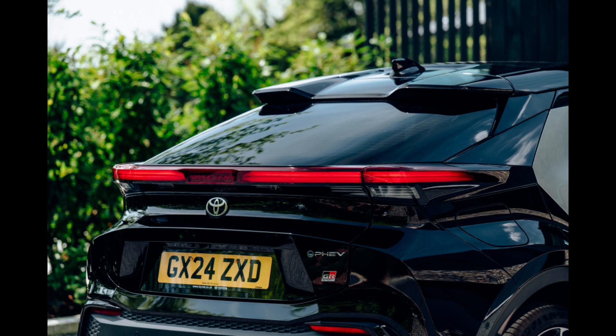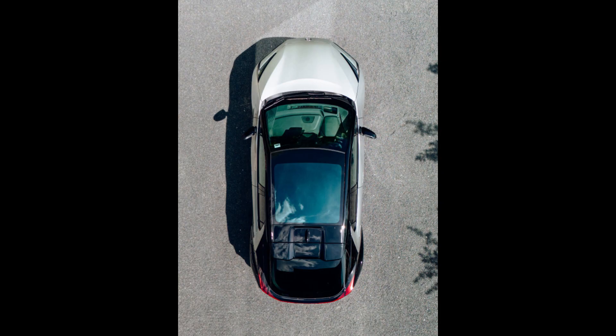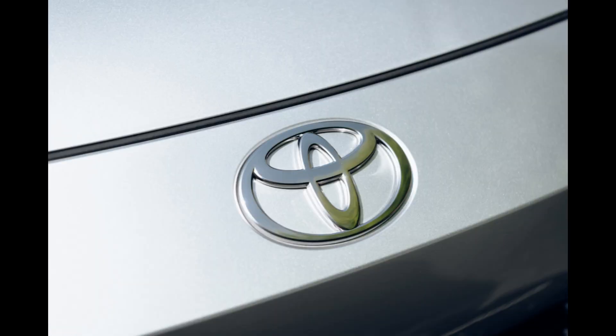When the plug-in hybrid Toyota CH-R is released in the UK later this summer, its starting price is expected to be around £40,000. For the first time, Toyota is offering a plug-in hybrid drivetrain in the CH-R, providing owners who primarily take short trips with a vehicle that has the potential to save a significant amount of fuel.